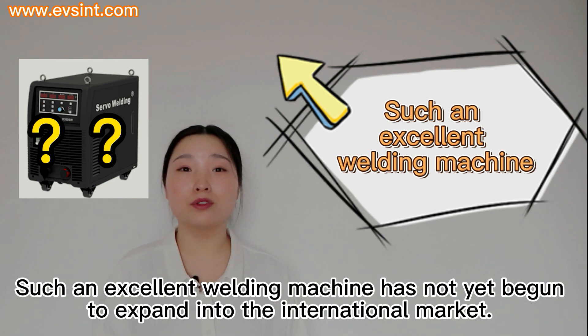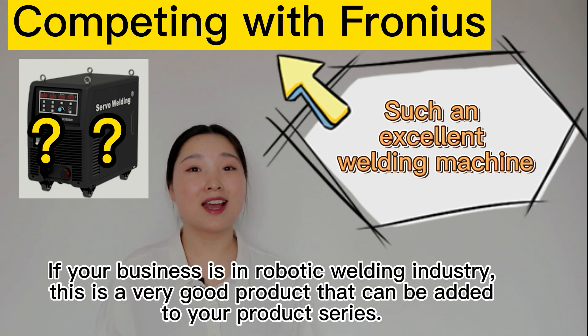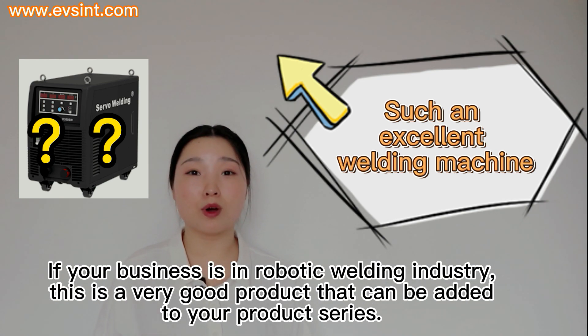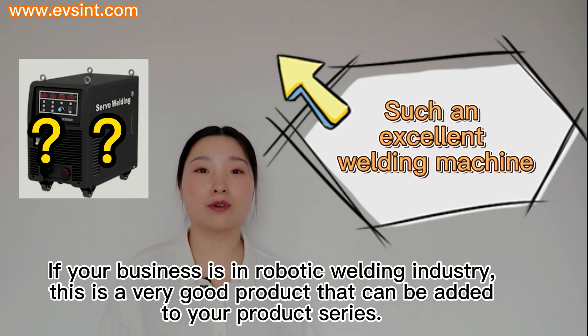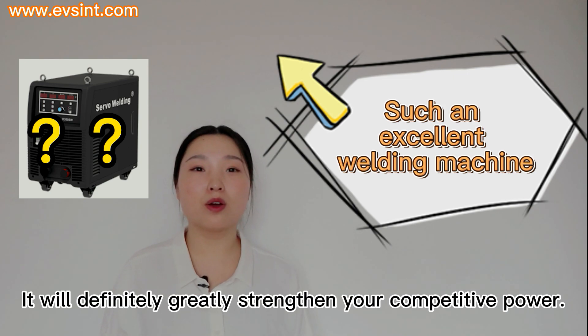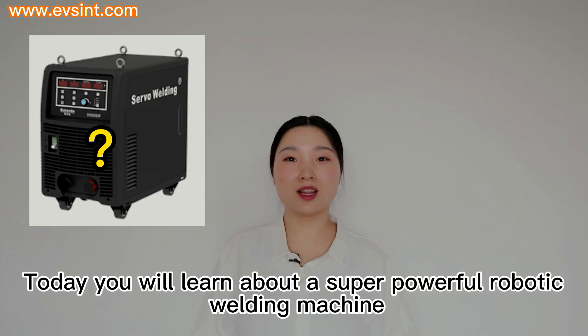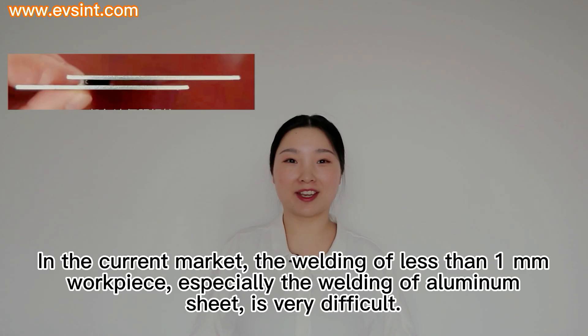Such an excellent welding machine has not yet begun to expand into the international market. If your business is in the robotic welding industry, this is a very good product that can be added to your product series. It will definitely greatly strengthen your competitive power. Today you will learn about a super powerful robotic welding machine in the current market.